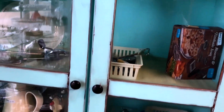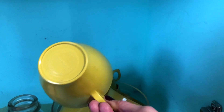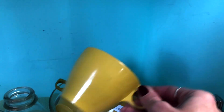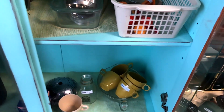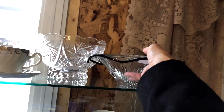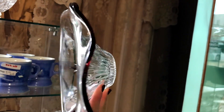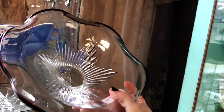Is there anything in that case today? I don't really see anything I'm interested in. Just some nice melmac coffee cups — it's pretty, it has a red trim on the ruffle.